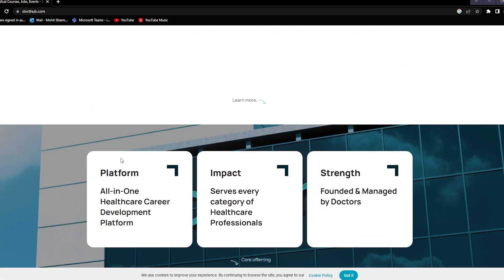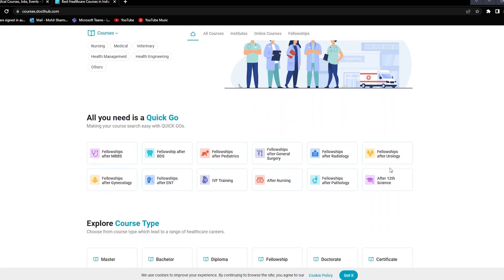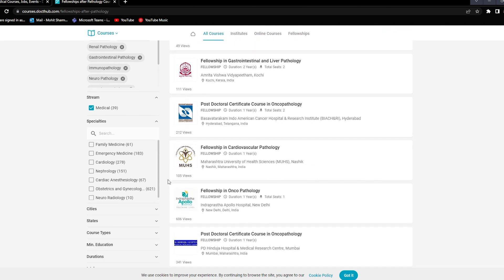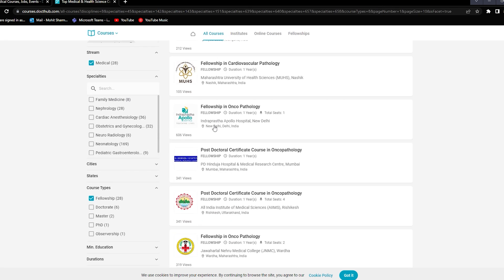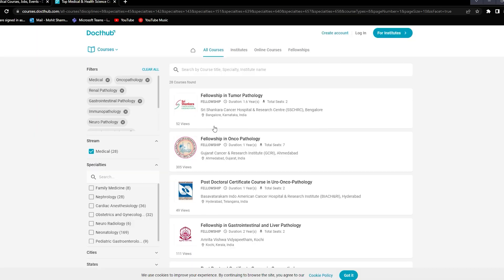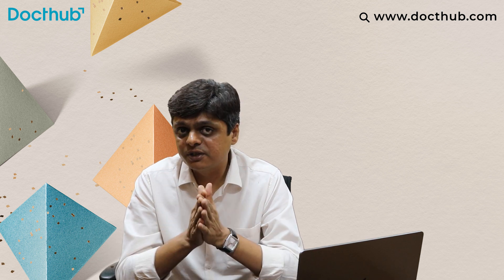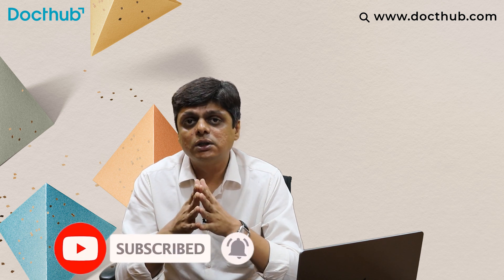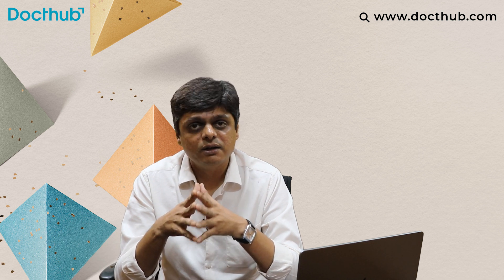For all such fellowships, you can search on DocThub courses. Go to all courses, filter a particular speciality discussed in this video, and you will get results. You can apply to multiple institutes through DocThub directly. Please write a comment below if you have any query on such subspecialty fellowships. If you have not yet subscribed to DocThub, please subscribe — we discuss healthcare career and professional upgrade content. Thank you.